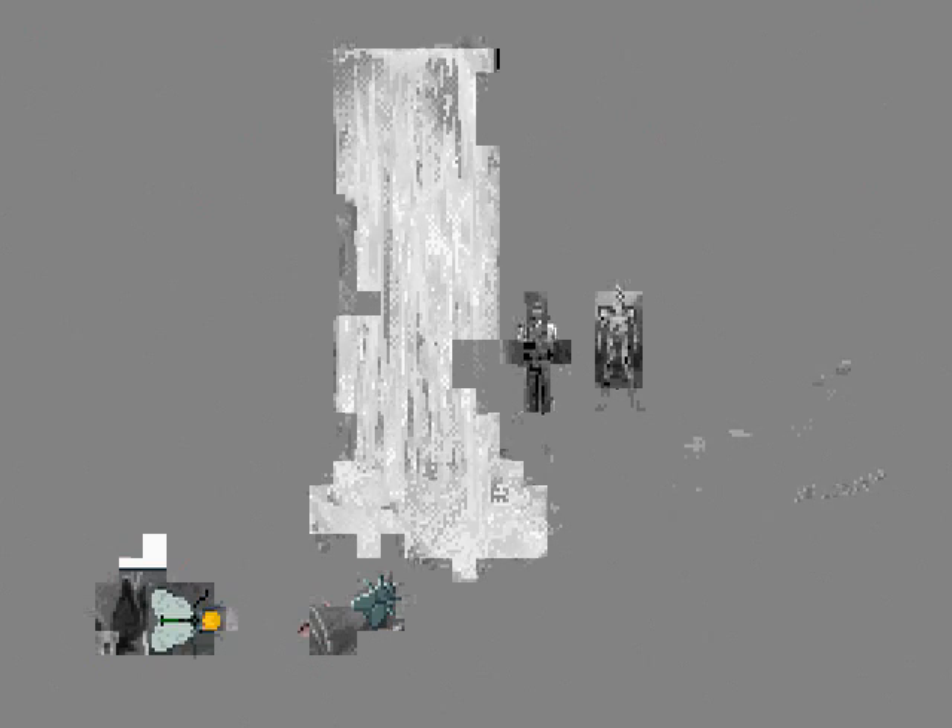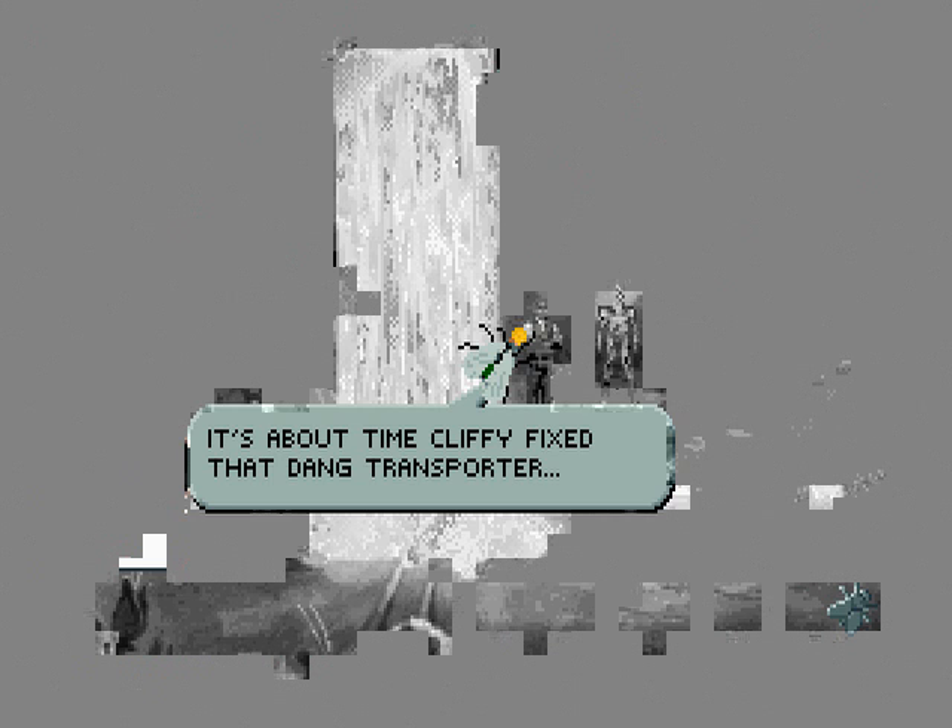Let's select the other cameras. Okay, that's where we started, with our communicator. Nothing else suspicious going on. Oh — Cliffy and WD-40 are beaming down. Finally! It's about time Cliffy fixed that dang transporter. I'm really gonna bug him about this one for a long time. Nice pun there, Roger.